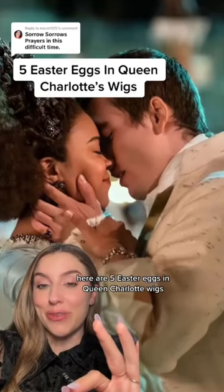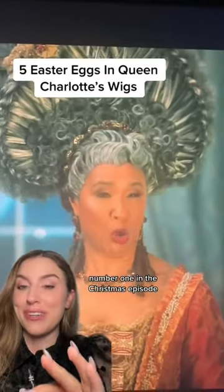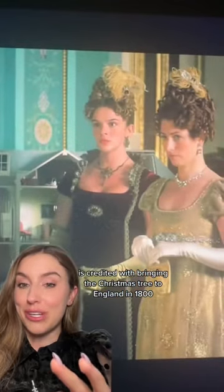Here are five Easter eggs in Queen Charlotte's wigs, ranging from sweet to absolutely gut-wrenching. Number one: in the Christmas episode, Queen Charlotte's hair is shaped like a Christmas tree. Fun fact — the real Queen Charlotte is credited with bringing the Christmas tree to England.